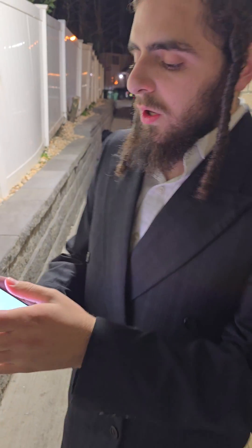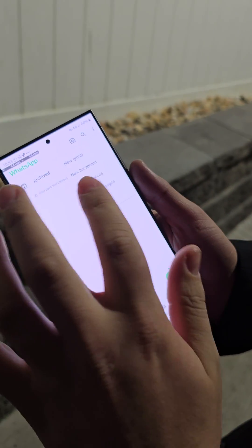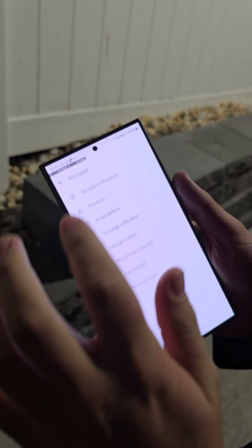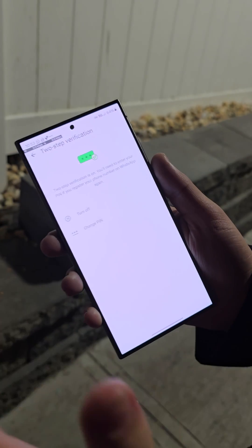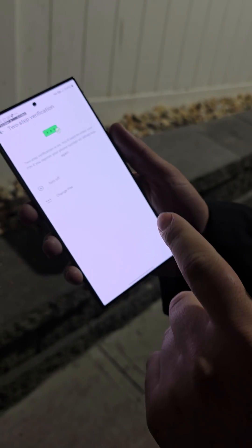To make sure your account is secure, go into WhatsApp. This works on both Android and iPhone: go to Settings > Account > Two-Step Verification. Turn it on — I have it on right now, that's how it should look. If your screen is asking you to turn it on, do so. It's a six-digit PIN.